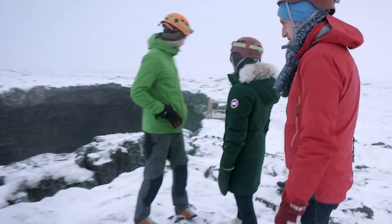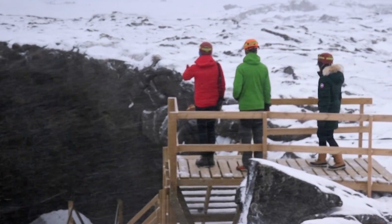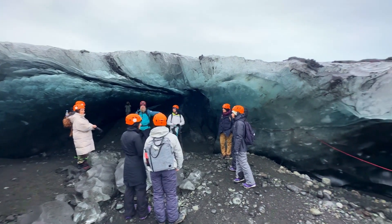Guided tours offer invaluable insights into the geology and history of the ice caves. Learn how these incredible formations were created and the ever-changing nature of the glaciers.